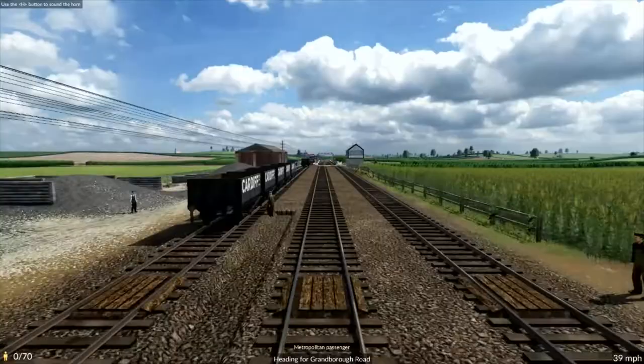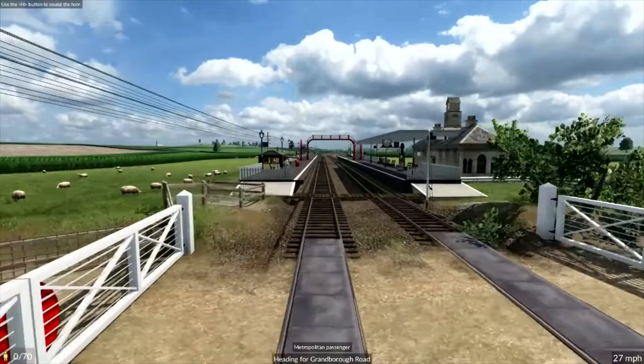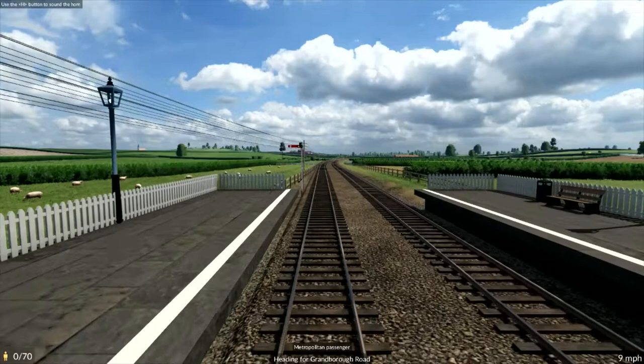Here is Granborough Road. It did have sidings and a goods yard and quite a substantial goods business, I understand — probably a lot more than it had passengers, because if you look to the right and the left you'll see no signs of life at all, apart from the church in the distance, which is the church at Claydon. Claydon had its own station on the Buckinghamshire Railway, not to be confused with the Aylesbury and Buckinghamshire Railway — they're two different lines.